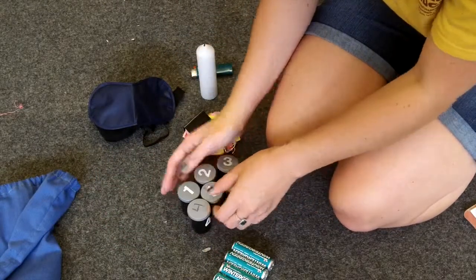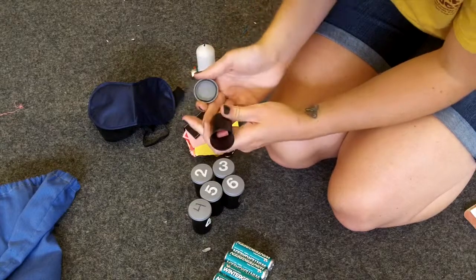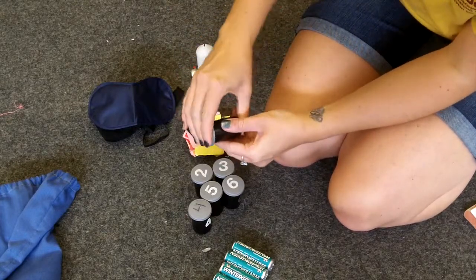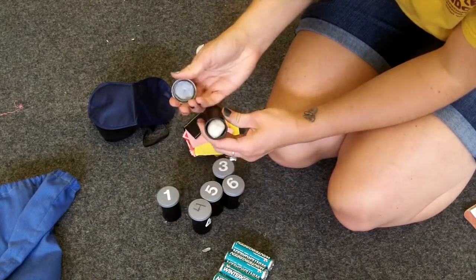At your next stop, students will focus on their sense of smell by guessing different smells in the scent jars. Hold the film containers under each student's nose for a few seconds and have them guess. The answers are listed in the lesson plan.